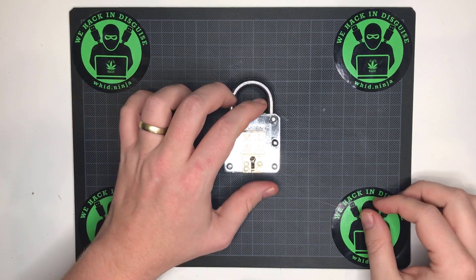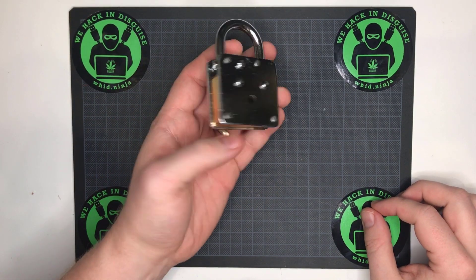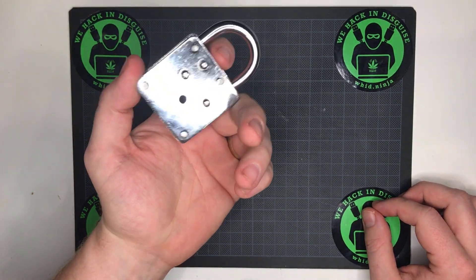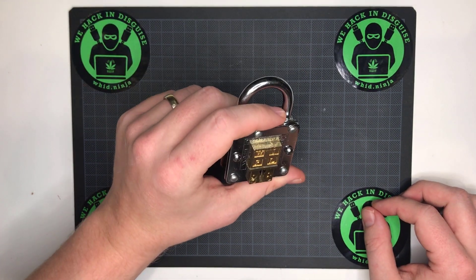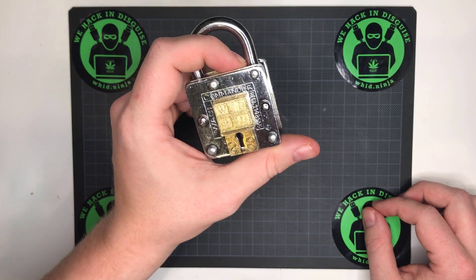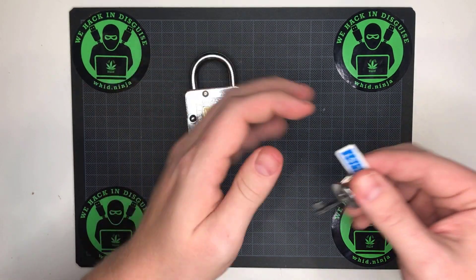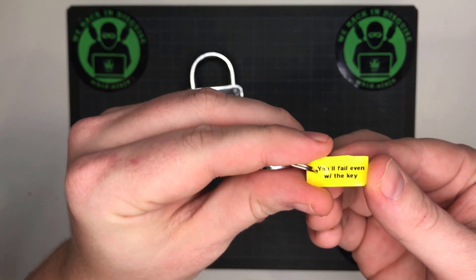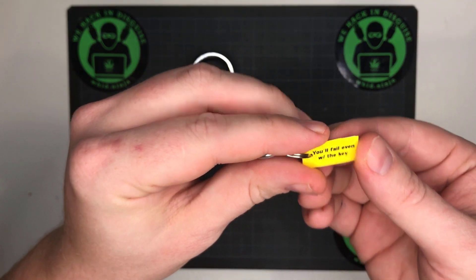Hello everyone! So today morning the courier delivered me this lock — it is coming from a friend of mine. Funny thing is that with this lock came this key, and it was written: 'you will fail even with the key.'